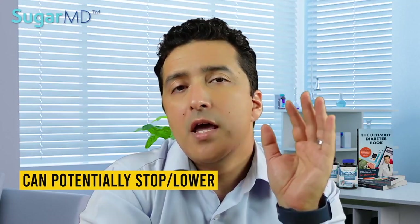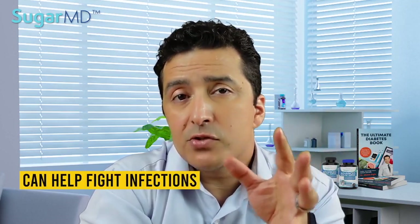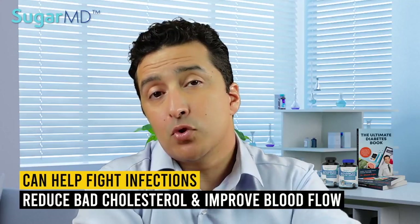Research also found that moderate amounts of garlic could potentially stop or lower the effects of some diabetes complications such as retinopathy, neuropathy, and nephropathy. Garlic may even help fight infections, reduce bad cholesterol, and improve blood flow.